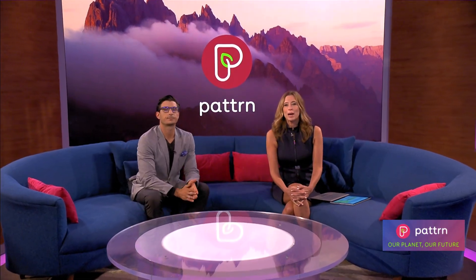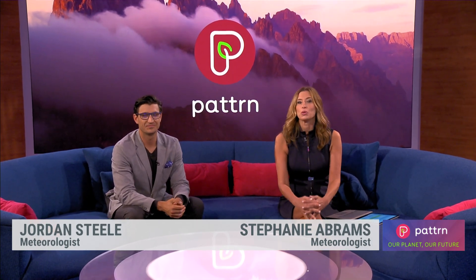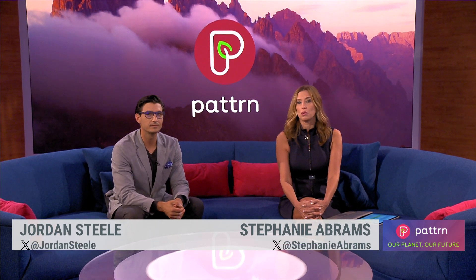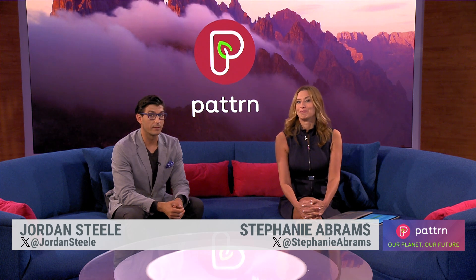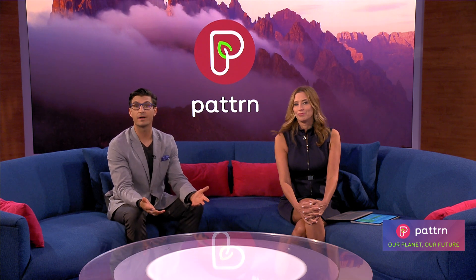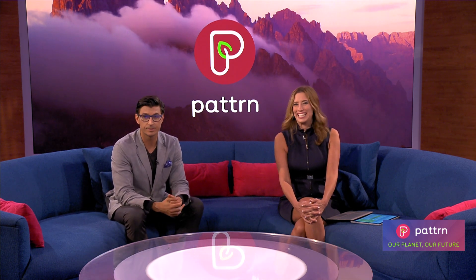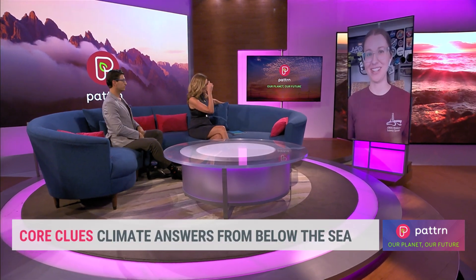Thanks for staying with us here on Pattern. The JOIDES Resolution, or JR, is a research vessel that drills into the ocean floor and collects core samples. Their missions are basically run by scientists that use geology to get a better understanding of how climate change has been impacting planet Earth over thousands of years. Aaron Winnick-Anthony is a Resolution outreach officer for JR and recently returned from one of their explorations and is joining us now. Aaron, it's always good to see you and learn about what you've been up to.